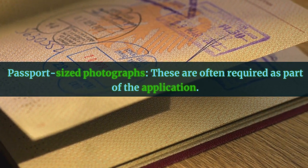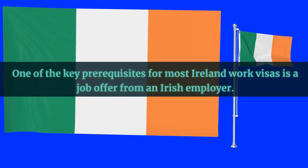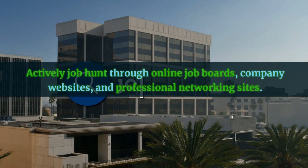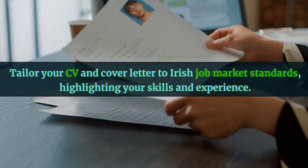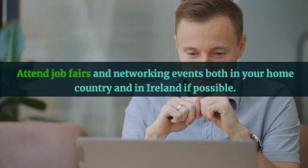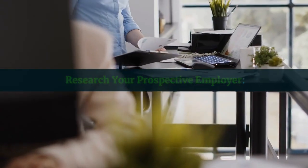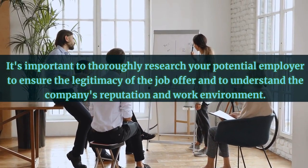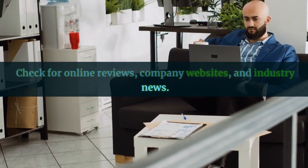One of the key prerequisites for most Ireland work visas is a job offer from an Irish employer. Actively job hunt through online job boards, company websites, and professional networking sites. Tailor your CV and cover letter to Irish job market standards, highlighting your skills and experience. Attend job fairs and networking events both in your home country and in Ireland if possible. It's also important to thoroughly research your potential employer to ensure the legitimacy of the job offer and understand the company's reputation and work environment. Check for online reviews, company websites, and industry news.